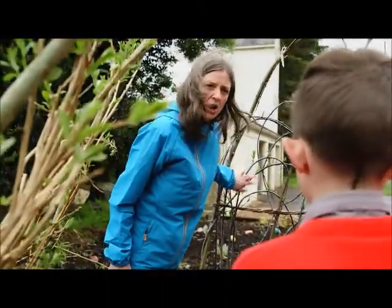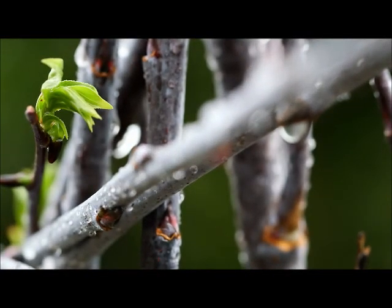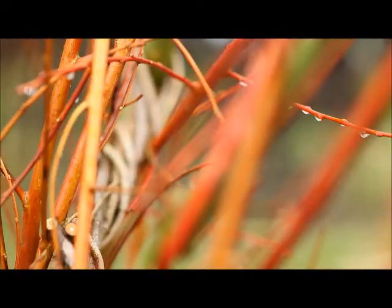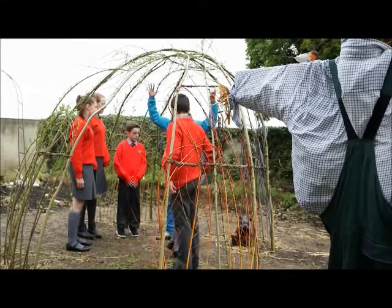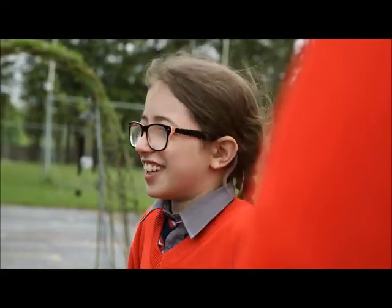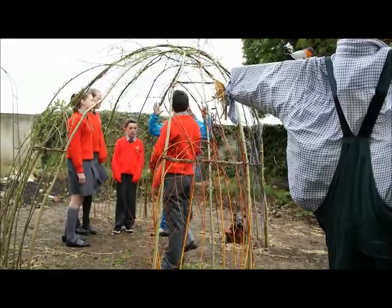This willow is called Oxford Violet and it's one of my favourite willows — it has that lovely sheen on it. And this willow over here is Sharmacy — a lovely orangey colour willow. These willows here are two-year-old willows, and these ones are a year. Now we can decorate it. It's looking great, guys.